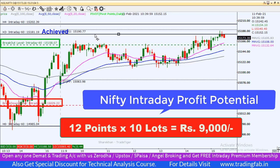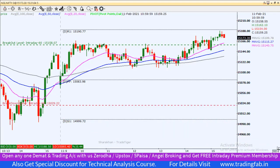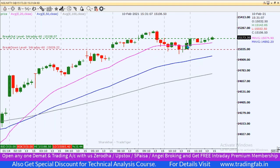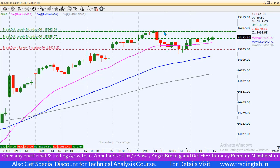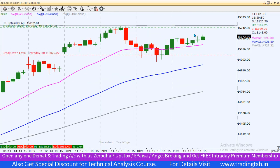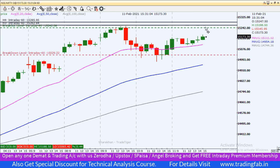कल के intraday levels identify करते हैं। 60-minute के Nifty index chart पर, Nifty index अभी भी hourly chart में 20 EMA के ऊपर sustain कर रहा है। कल अगर Nifty index all-time high closing यानि 15,242 के ऊपर sustain करता है, तो ही intraday के लिए buy position बना सकते हैं। तब हमारा first target होगा around 15,262 और second target होगा around 15,285।